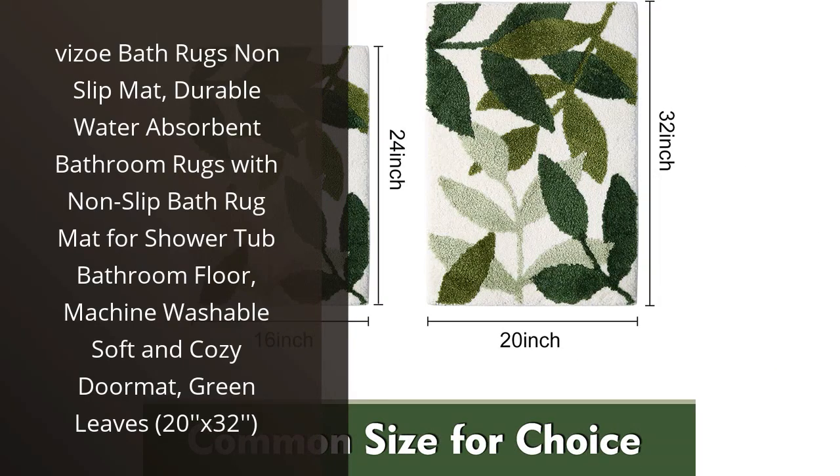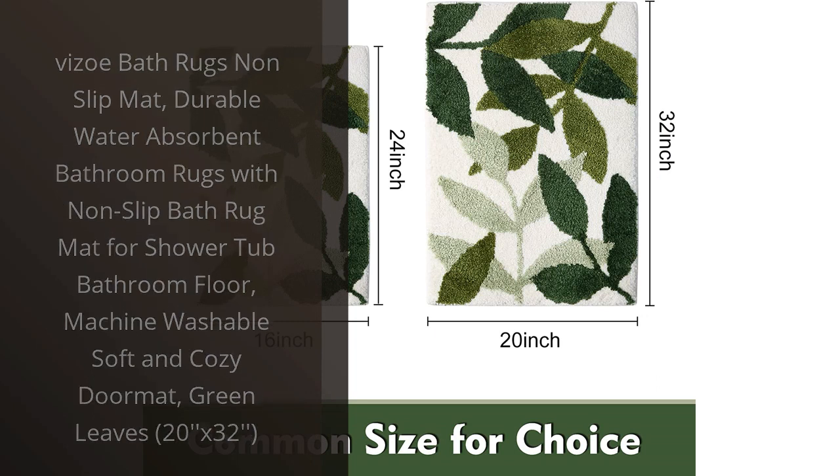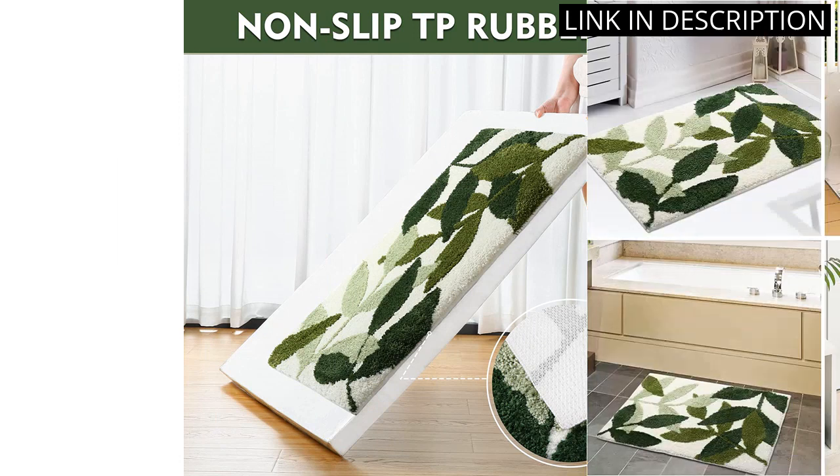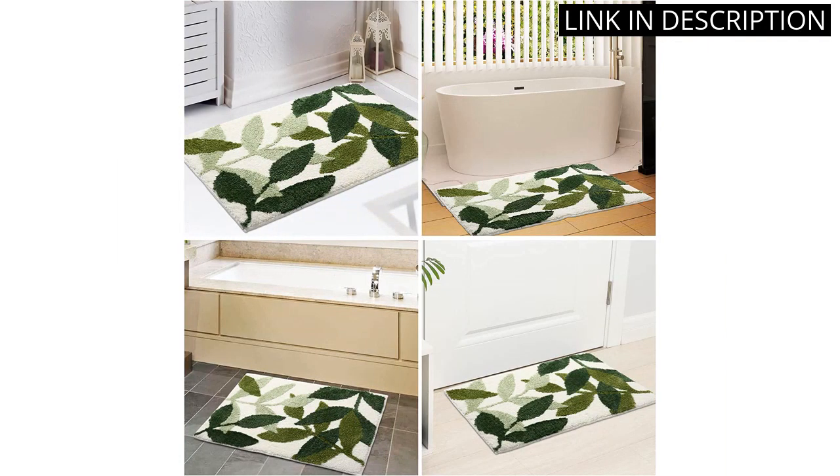I recently purchased the Vizzoe Bath Rugs Non-Slip Mat and I couldn't be happier with my purchase. The green leaves design is lovely and adds a nice touch to my bathroom decor. The mat has a durable and non-slip bottom, which gives me peace of mind when stepping out of the tub or shower.